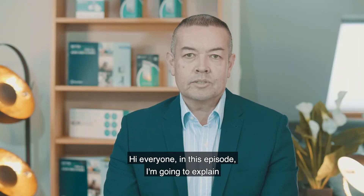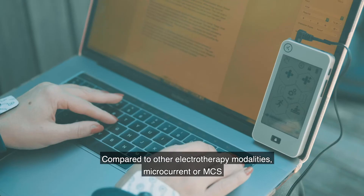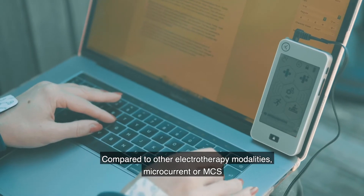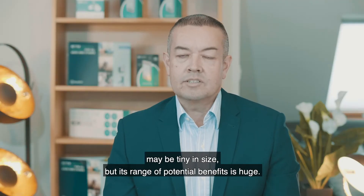Hi everyone. In this episode I'm going to explain how you can hack the body's batteries through microcurrents. Compared to other electrotherapy modalities, microcurrent or MCS may be tiny in size, but its range of potential benefits is huge.